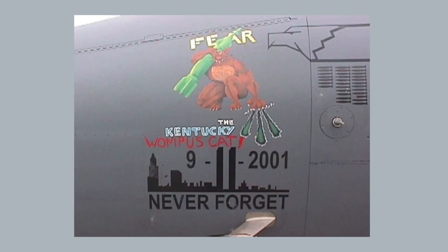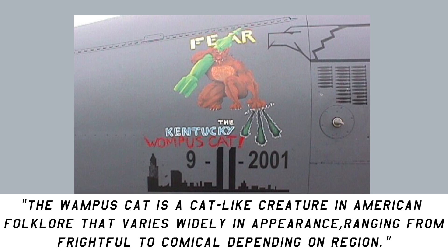Excuse me, what? We have seen mythical creatures before, but this one caught me off guard, as I had never heard of it. Wikipedia defines it as: the Wompers Cat is a cat-like creature in American folklore that varies widely in appearance, ranging from frightful to comical, depending on the region. This one looks like it strays a bit too far into the comical side of things, to be honest.